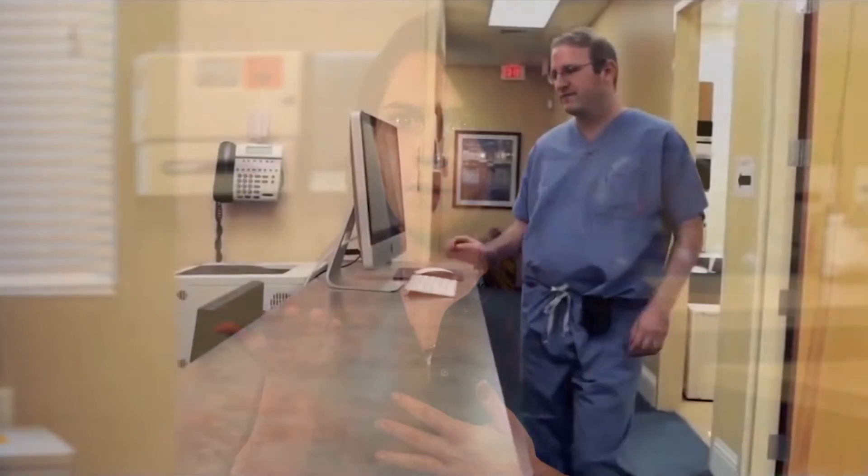The patient experience is very different since using the EMR. Instead of running around when a patient gets there for suture removal — where's their path, is it pulled, is it in their chart, is it in a pile, is it in a folder — we simply now pull it up on the desktop.